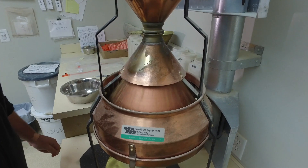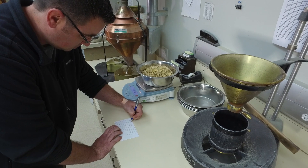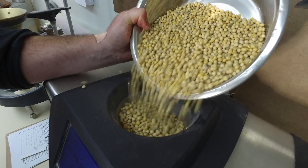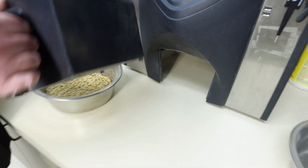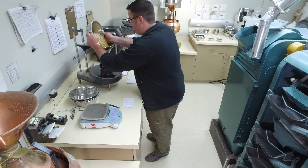Inspection procedures are sound, proven, and accountable. U.S. grain inspection standards are routinely updated, new technology is vetted to improve speed and accuracy, and inspectors are trained and highly skilled professionals.